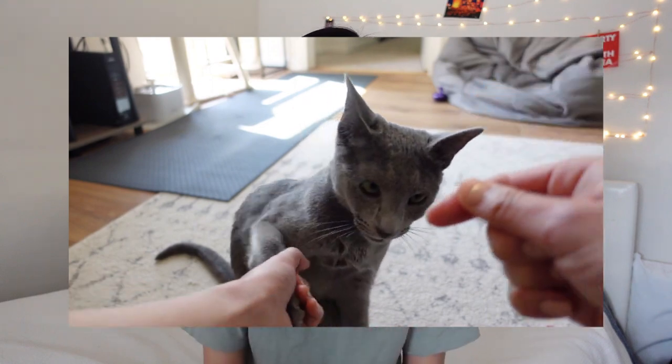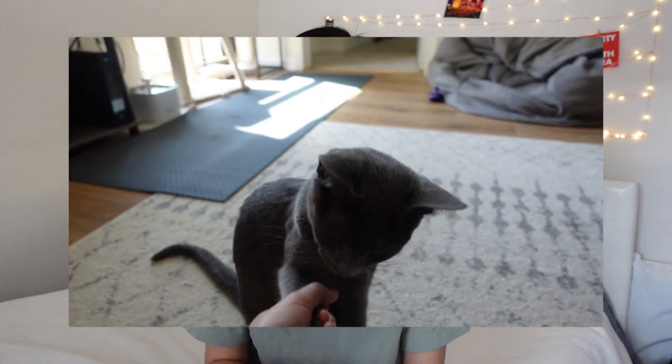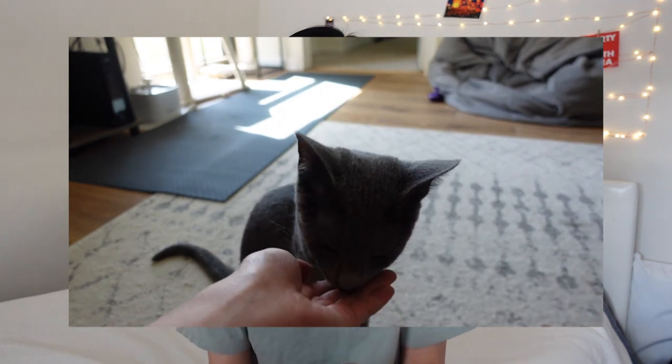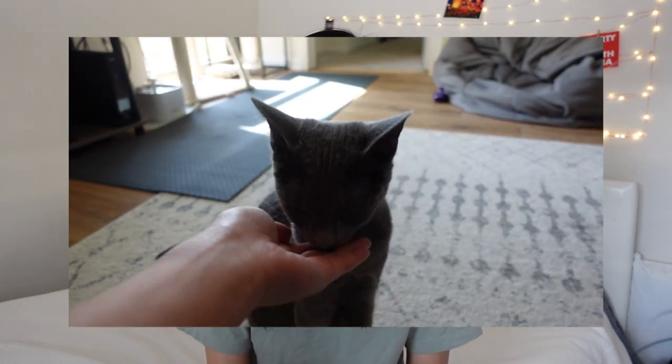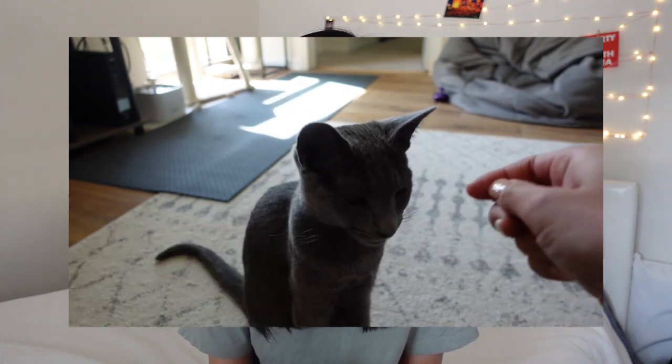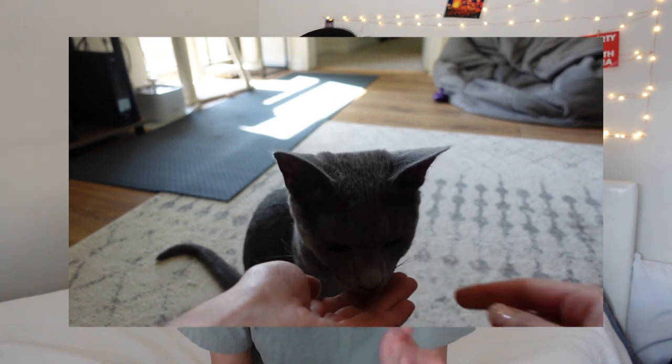The next trick we taught Spike was how to give his paw. The same concept applied — we started off grabbing his paw, giving him a treat, and doing that over and over so he could get used to the motion. This one actually took a little bit longer, about a week of training, before he connected the concept of giving us his paw with receiving a treat.